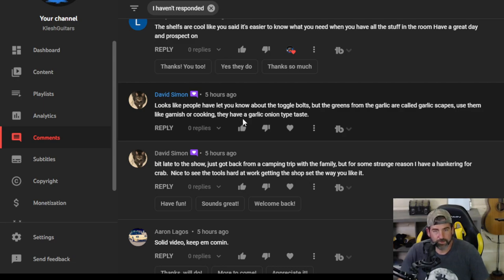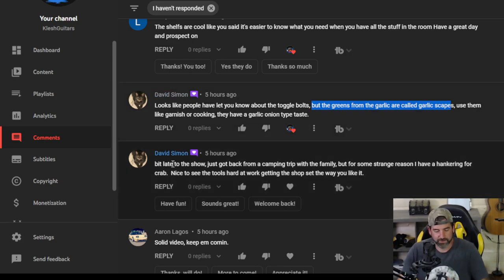David Simon says looks like people have let you know about the toggle bolts, but the greens from the garlic are called garlic scapes — use them like garnish or in cooking, they have a garlic onion taste. Definitely, yeah, we'll certainly do that. Toggle bolts — that's what they're called. I totally couldn't remember — I was thinking carriage bolts, cause that's what I was looking for, but I couldn't find the right size. Then I found those and was like, what the heck are these things called?